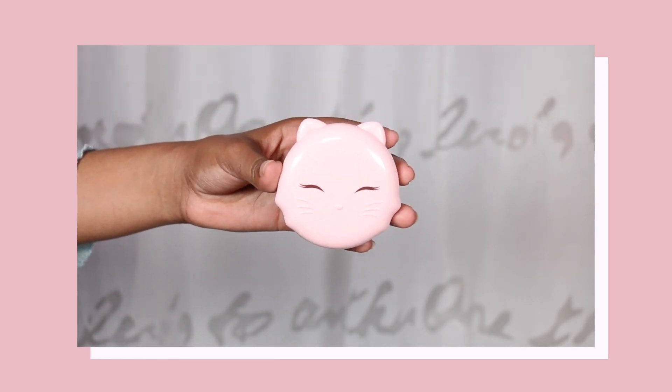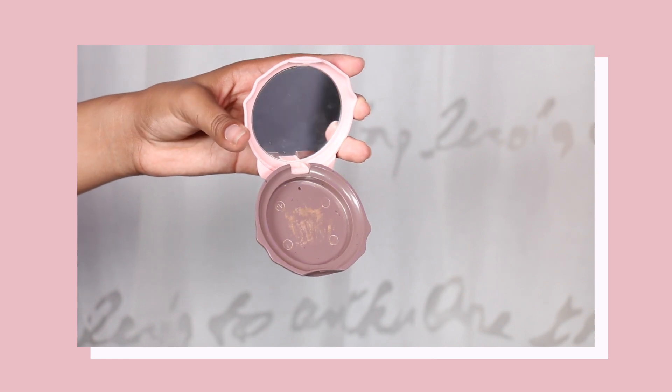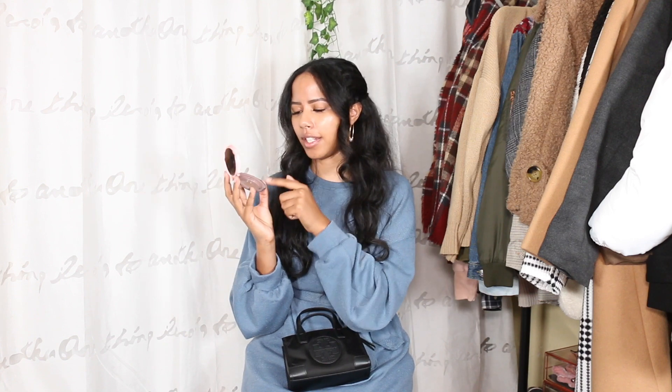The next thing I have is my cat compact powder. This is from Tony Moly and I got it years ago off Amazon because I loved the packaging. The powder wasn't my color, so I took it out and used it as a mirror. I did put a highlighter in it but it kept breaking, so I just use it as a mirror. I've gotten a lot of compliments whenever I take it out to touch up my eyebrows or lips.